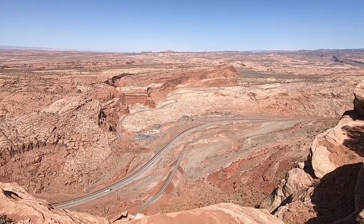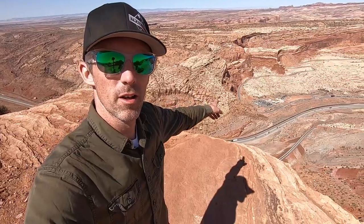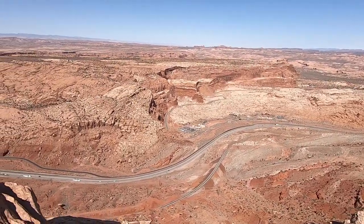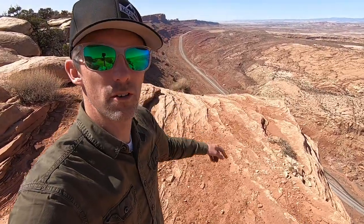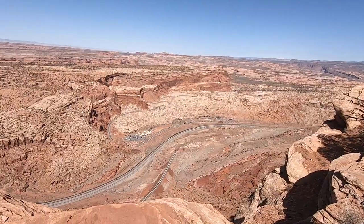Now we're actually on top of the canyon wall. As you drive into Moab, behind me is the entrance to Arches National Park, and we're just up on top of that rock ledge. There's the highway — you can kind of see it behind me as you come into town. Amazing view up here, my goodness. Can't get over it.